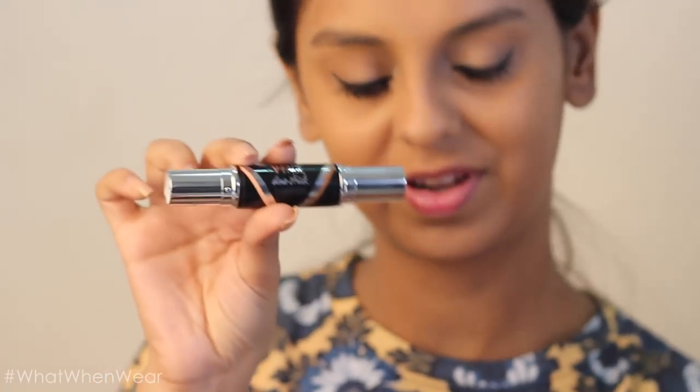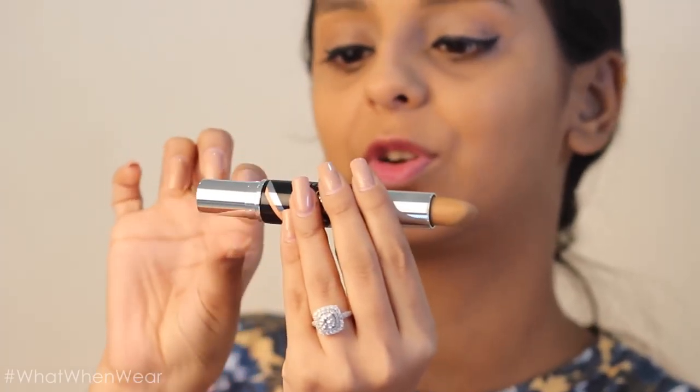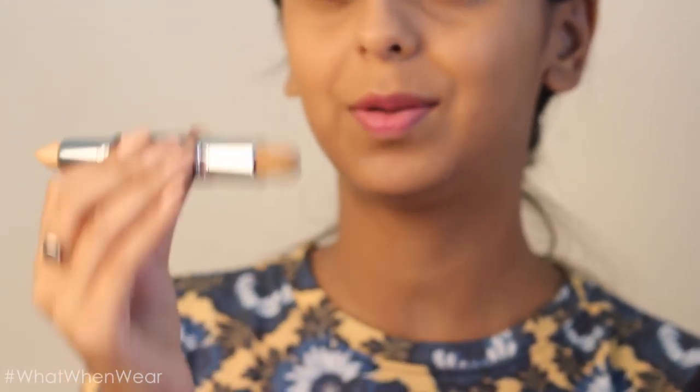Here are two products I'm really excited to share. The first is the V Face Geostick — it comes with a contour end and a highlight end. A lot of contouring and highlighting products that are cream-based are really expensive, but Maybelline's contouring and highlighting products start at 500 rupees, which is really commendable. This particular product has become a favorite of mine — it blends really well and it's really smooth and creamy. I'm going to take the contour end and gently draw my contour lines.